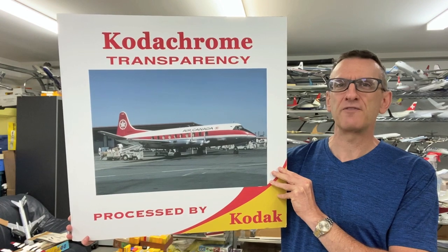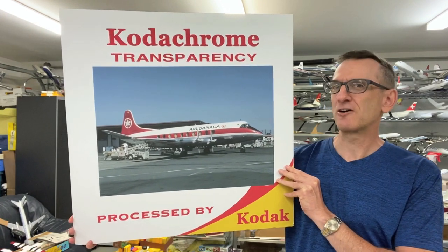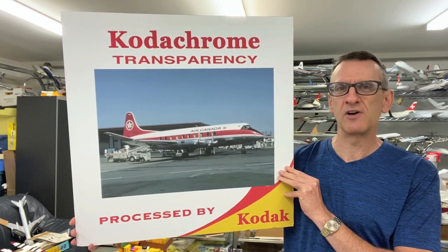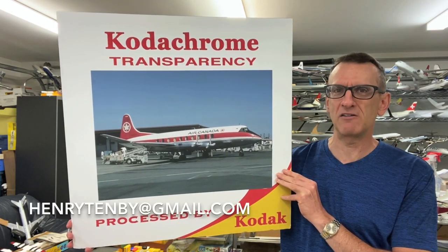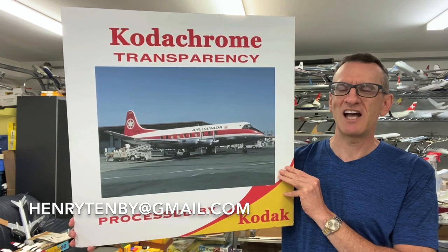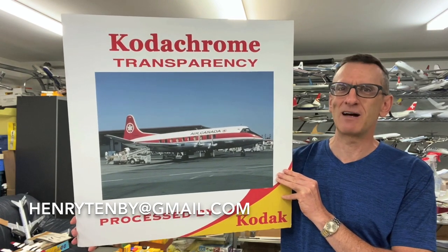I'm also a collector of 35mm color slides of aircraft. If you have an aircraft slide collection that you'd like to dispose of, or sell, or get rid of, I'd love to hear from you. Please feel free to contact me at my email address, which is shown on the screen. That's henrytenby at gmail.com. I look forward to hearing from you about your slide collection.